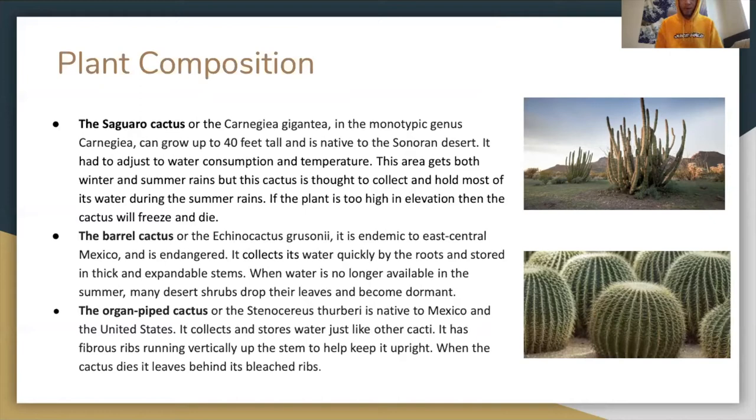The barrel cactus, or Echinocactus grusonii, is endemic to east-central Mexico and is endangered. It collects water quickly by the roots and stores it in thick and expanded stems. Water is no longer available in the summer and many desert shrubs drop their leaves and become dormant.